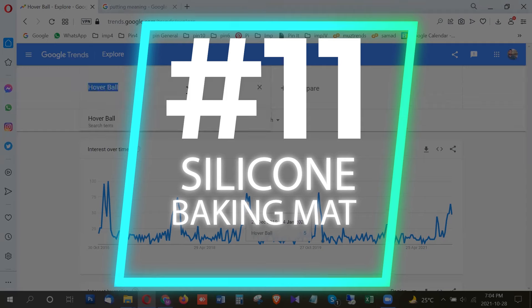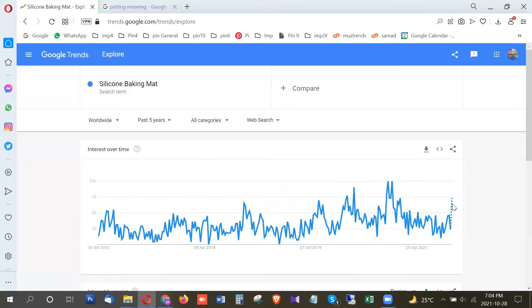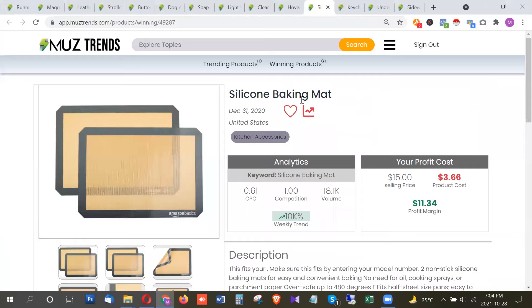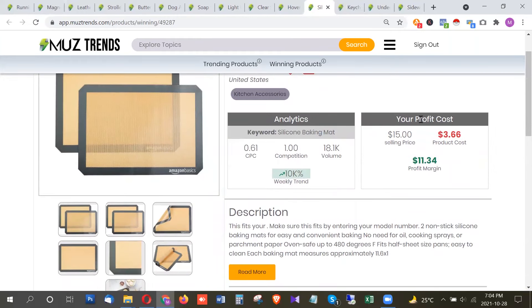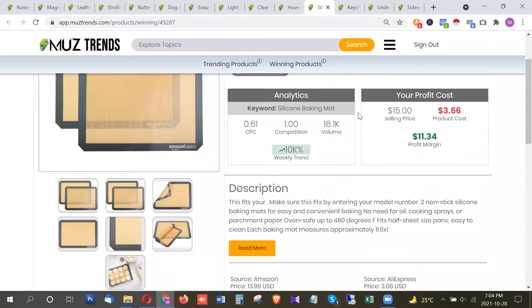The next product is a silicone baking mat, which has a very high search volume of 18,000 per month. It's also at a breakout right now, with the highest trend in Australia, New Zealand, Canada, Singapore, and the United States. With Thanksgiving just around the corner, products related to baking and food are also trending a lot — barbecue products will also be trending. This is another product you can promote right now and in the upcoming weeks and months.